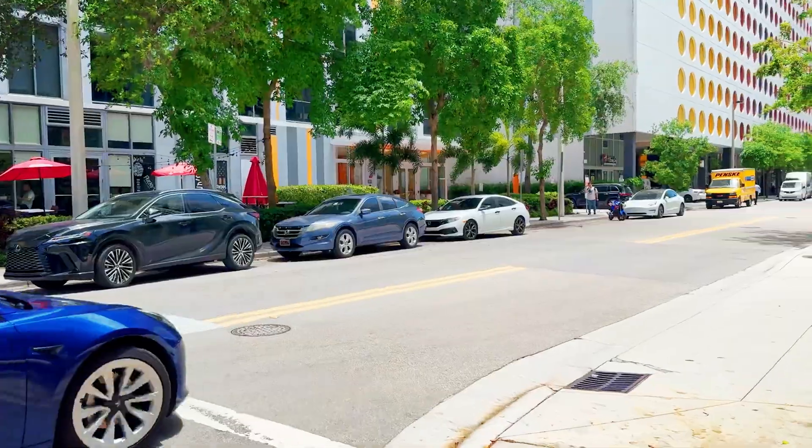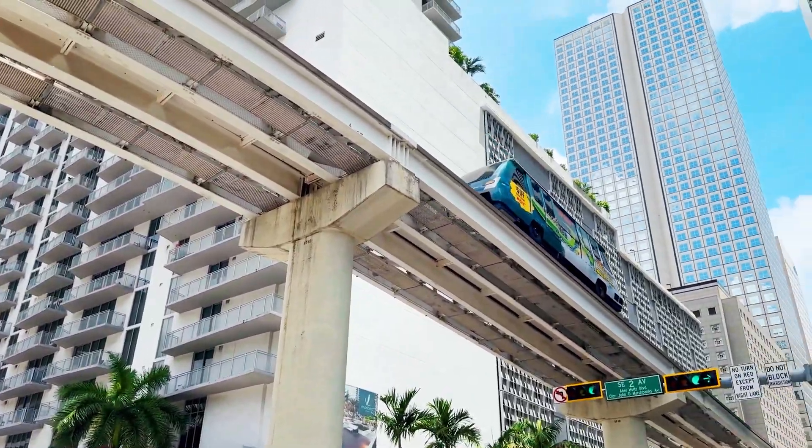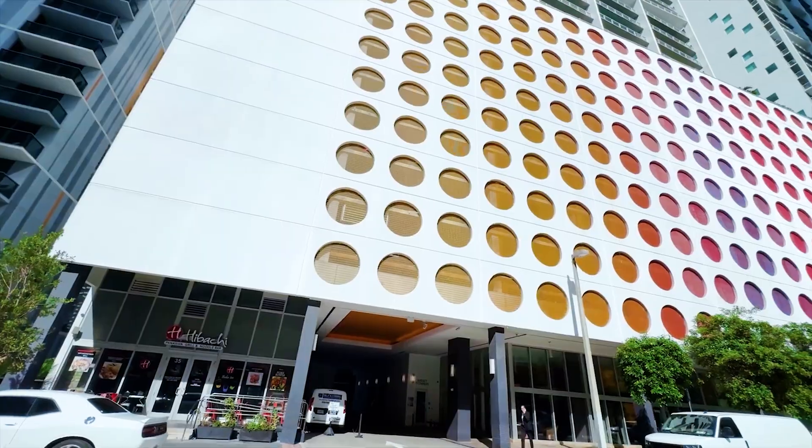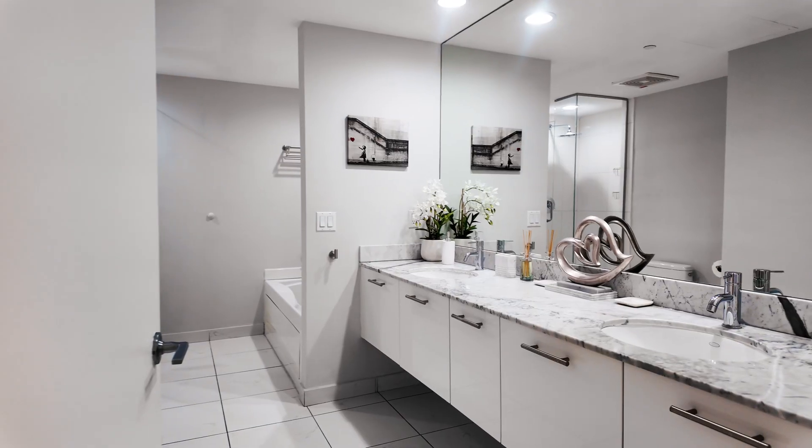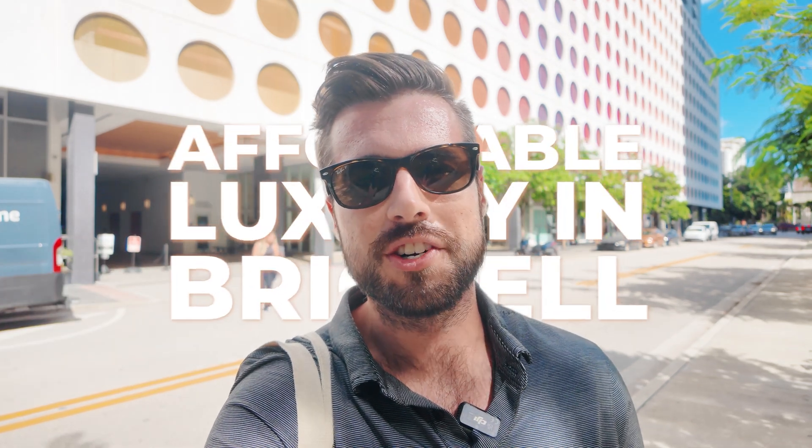If you are searching for affordable luxury in the heart of Brickell, then this video is for you. Today, we're back at 500 Brickell. We're taking a look at the West Tower at a beautiful unit — two bedroom, two bath, completely renovated, that is ready for you to move in. This is affordable luxury living in Brickell. Let's take a look on the inside.